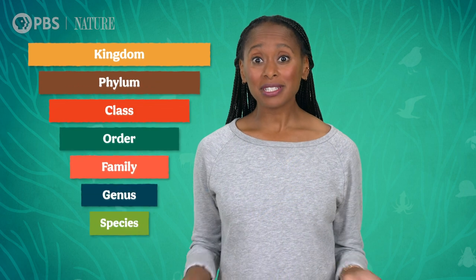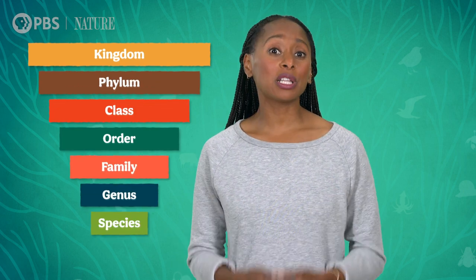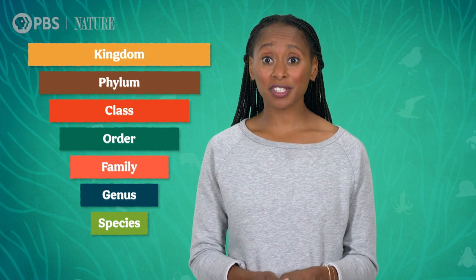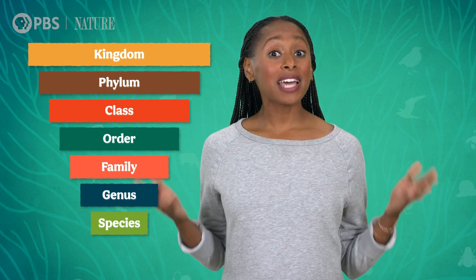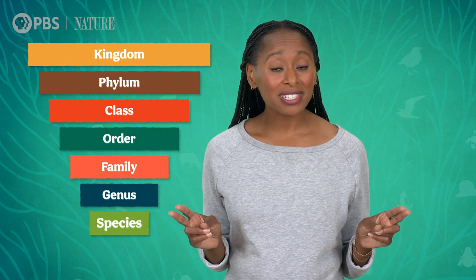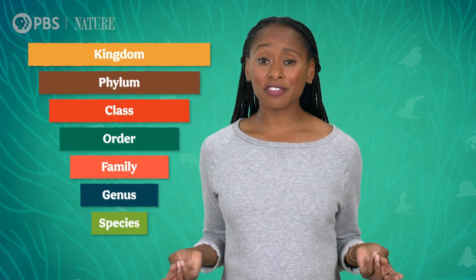Scientists put animals into several categories, each more specific than the last, describing an animal's features and who its closest evolutionary relatives are. But the bedrock of that classification system, the taxonomic rank of species, isn't nearly as solid a foundation as we'd expect. I'm Raewyn Grant, and this is Crash Course Zoology.